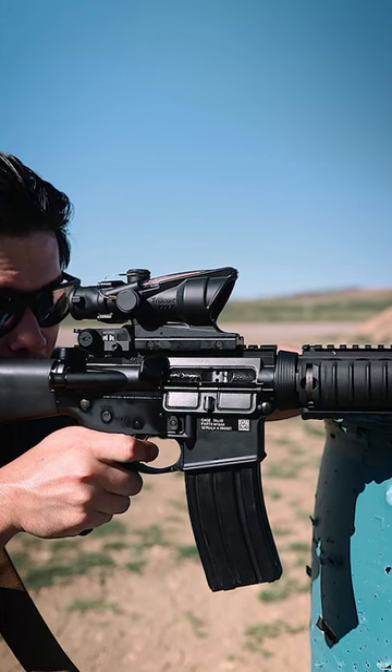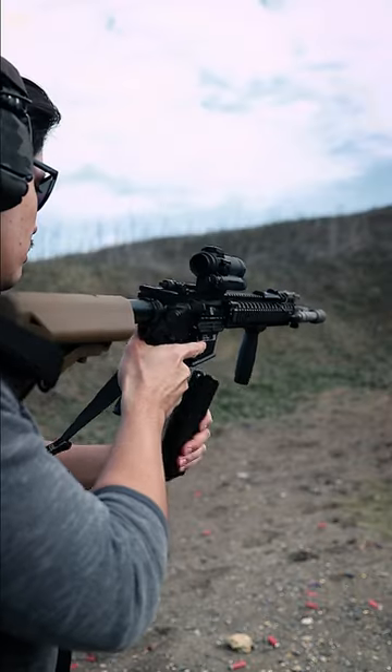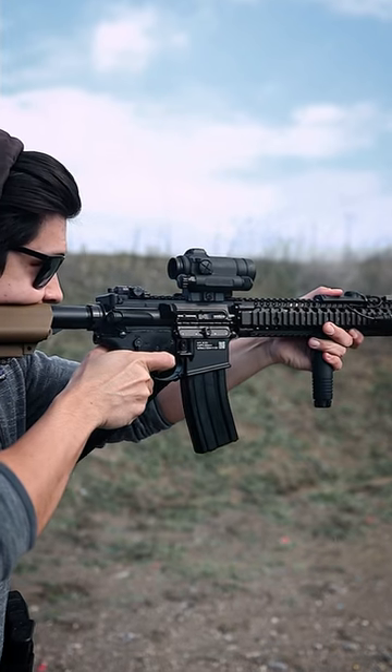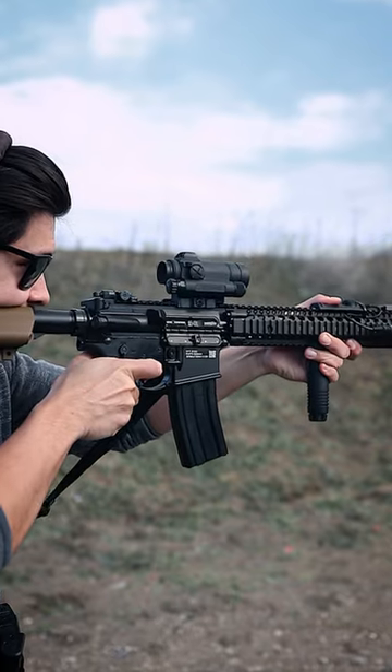Also, because my targets are farther away, I have to be really honed in on my fundamentals. While the fundamentals of shooting always apply regardless of weapon or sight, I feel like I have to be extra conscious about my breathing, trigger pull, and sight alignment.